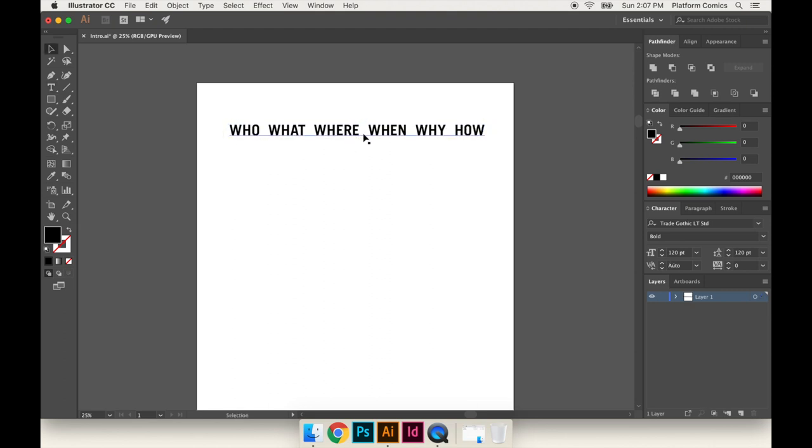These are the questions that they teach journalists about how to get to the bottom of a story. I'm going to use these same questions to describe comic book production — who does it, what is it, where is it done, etc. I'm going to start a little bit out of order. I'm going to start here with the what.